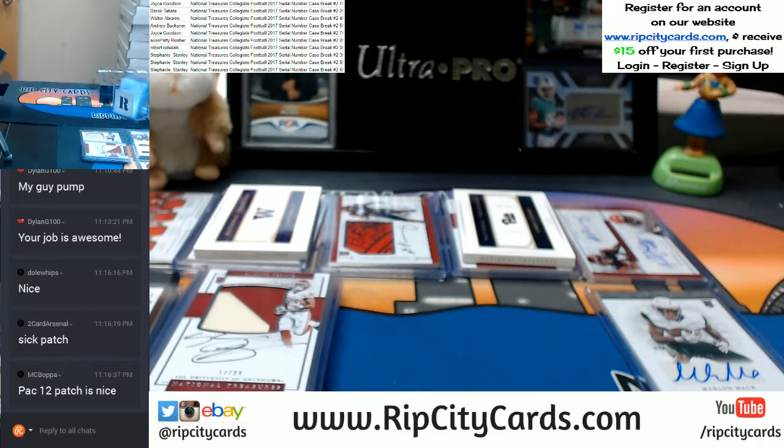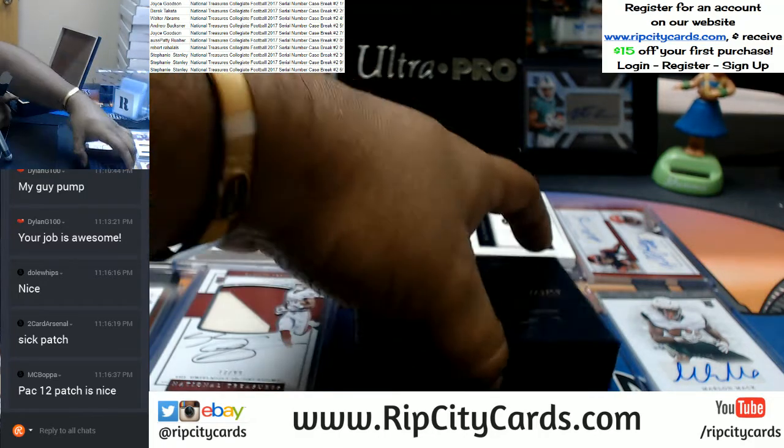So far every number has at least one hit except number five and number nine. But I'm pretty sure everyone's gonna walk away with at least one hit — numbers are leaning that way.